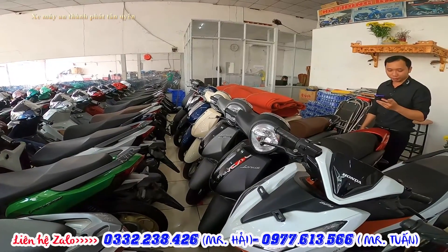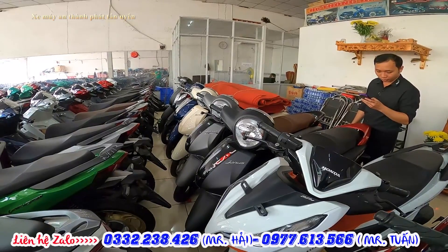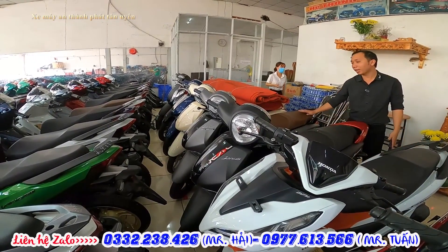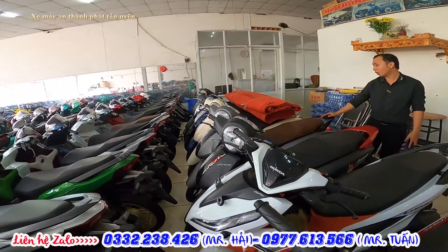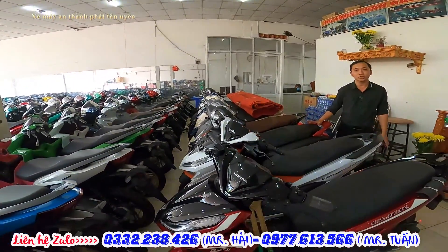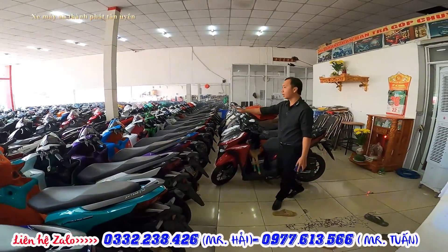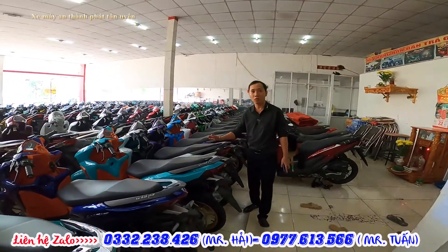Janus phiên bản thường bên mình đang có giá 27 triệu, còn phiên bản cao cấp đặc biệt thì có giá khoảng 29 triệu. Janus đang hỗ trợ không trả trước cho các bạn luôn. Nhiều dòng Yamaha đang hỗ trợ không trả trước: Janus, Vario, AB, Lead hay một vài dòng khác. Mio cũng hỗ trợ không trả trước luôn.